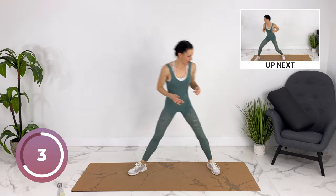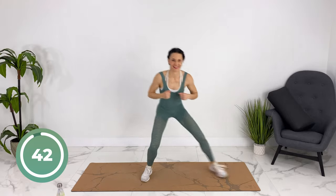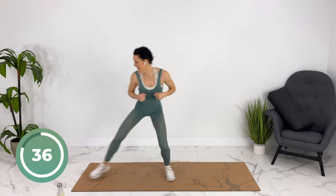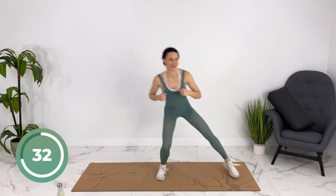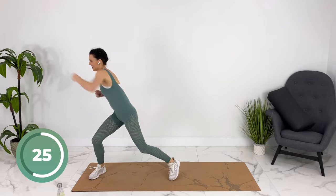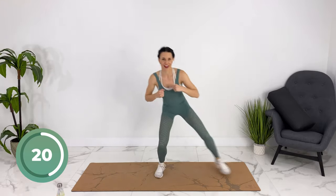Awesome job. We're gonna get low — shuffle, punch, turn your hips to protect your core. The more you can move, the harder it will be. Low and fast.